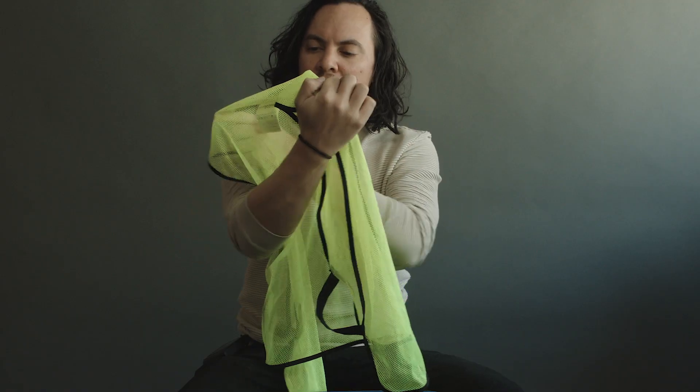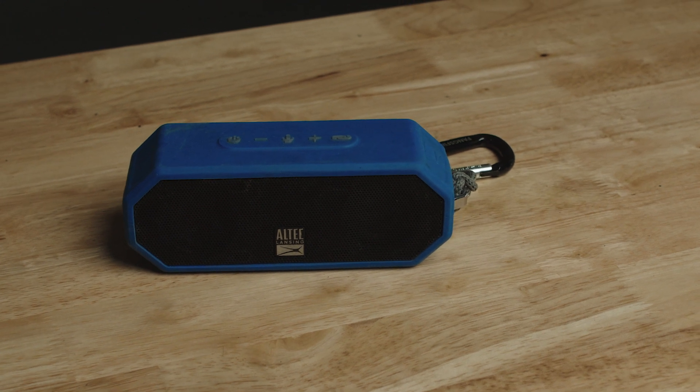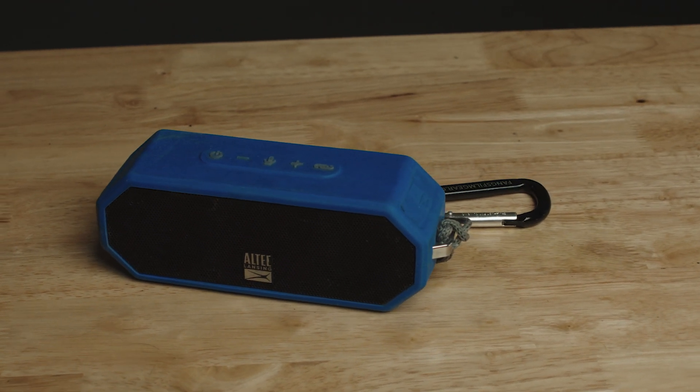A nice vest — pretty self-explanatory. A Bluetooth speaker is a personal preference. This one's also waterproof, so you just never know when you want to bring some tunes onto set. Make sure it's charged before you go and you can provide a mood for everyone. Get with the vibes. I attached a little carabiner and you'll see that comes in handy as well.